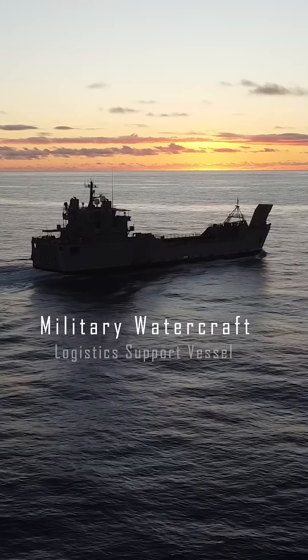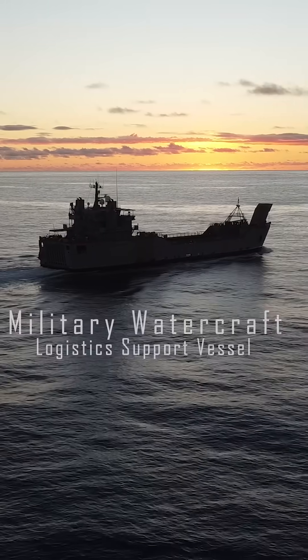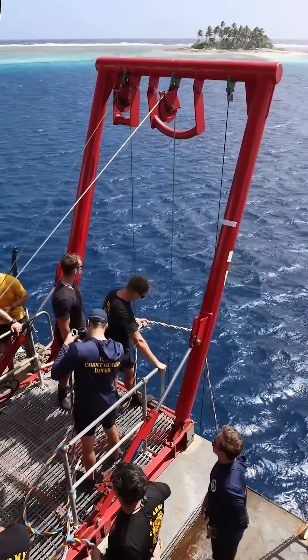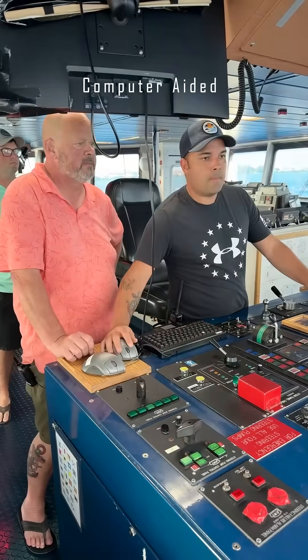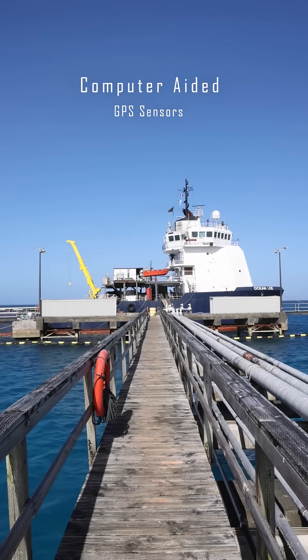Normally on an Army LSV, or most military watercraft, we utilize four anchors for stabilization. However, on the DP-2 vessels, we utilize computer-aided GPS sensors to hold the vessel in a stable position for diving.